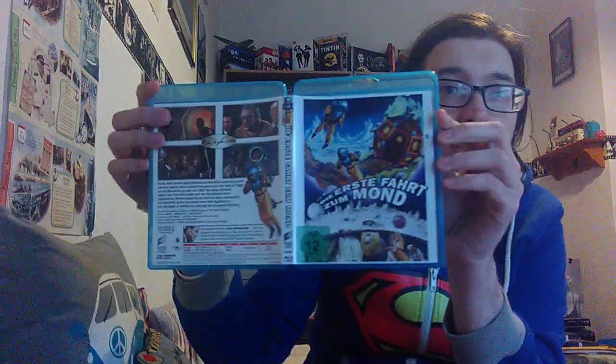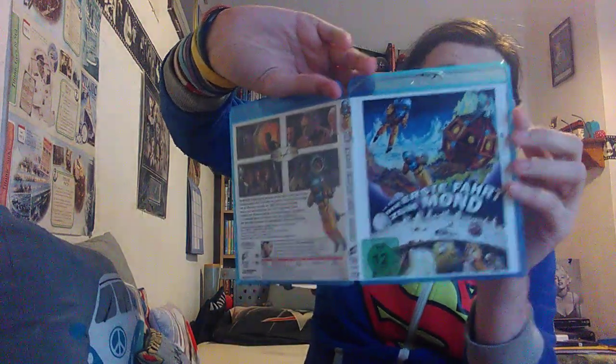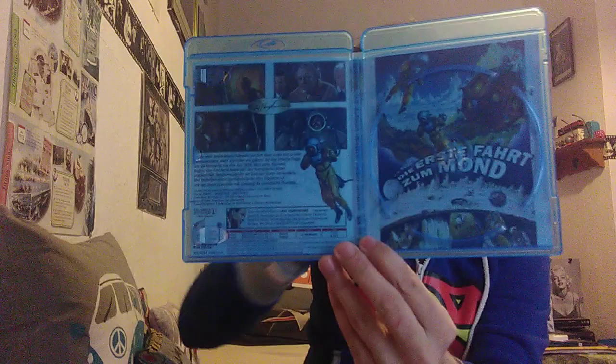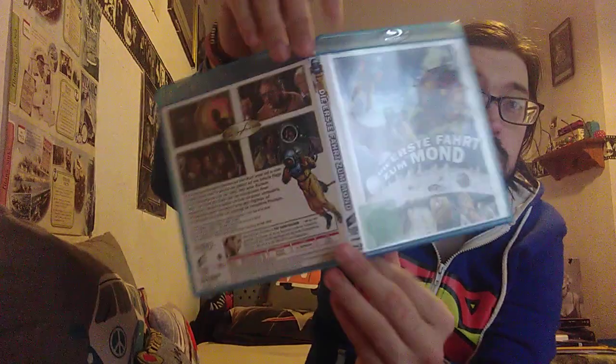The cardboard slip is a bit flimsy, but I'm hoping it should be okay. Now, the cover is double-sided, so I'll just pop the disc out just for a second so it doesn't get damaged. And we have the front, back and spine there, and then the reverse. I don't know really why they bothered, because there's not much difference — apart from the age certificate missing, that's the only difference. But it is double-sided, which is a bit odd.